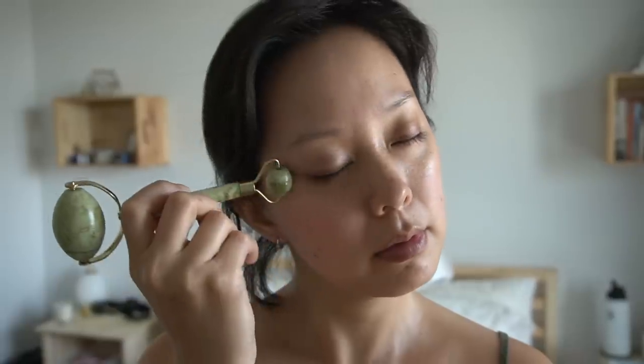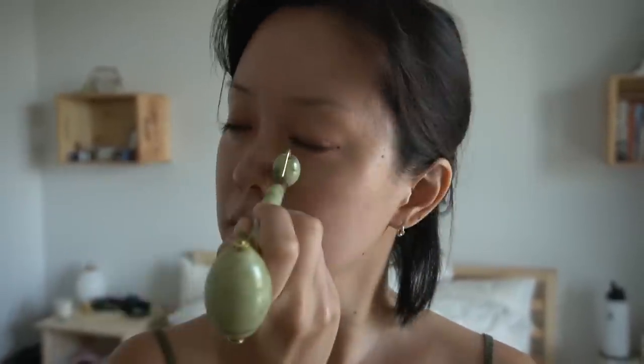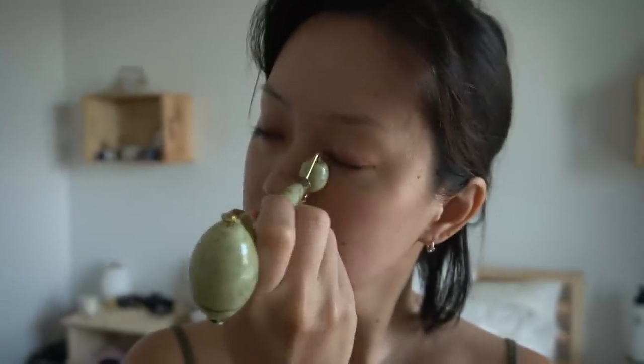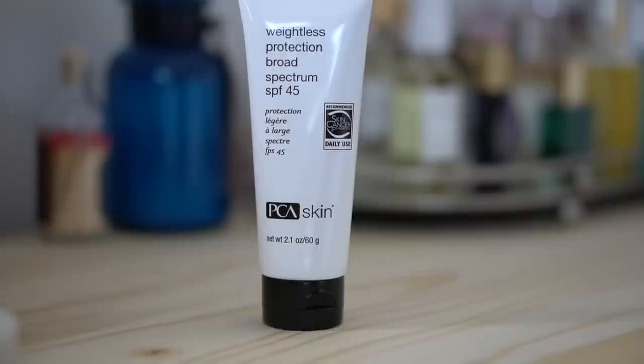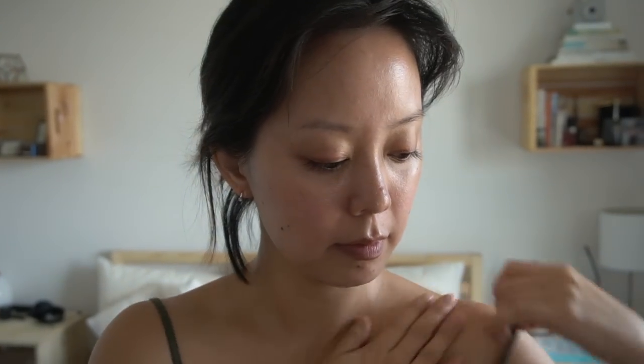In the mornings I like to use a jade roller before going in with makeup, or even just after skincare. It helps depuff my under eyes, it's soothing, it takes down some of the redness, and it just feels lovely. Of course we can't forget SPF — you'll want to apply that liberally all over exposed skin.